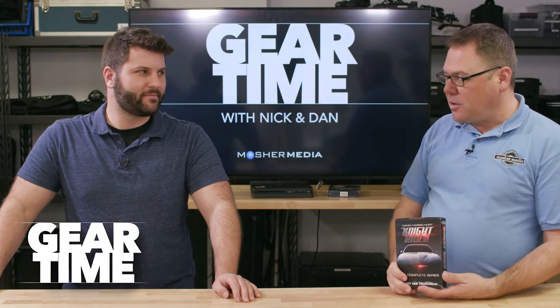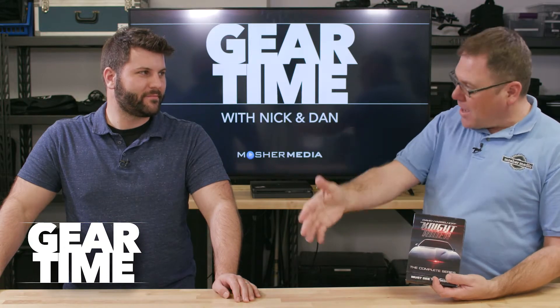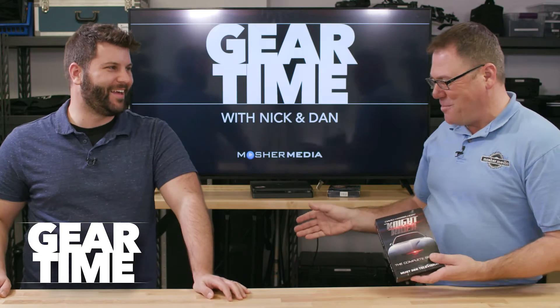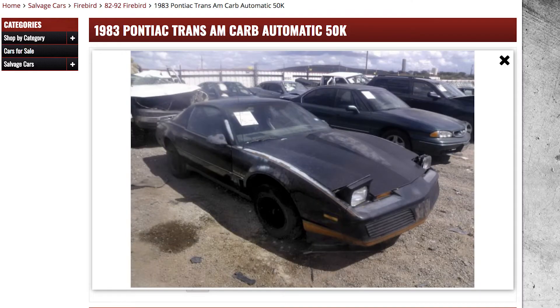So I got this box set out and I let my son watch it — he is now the age that I was when I loved the show. He has no interest. It doesn't hold up over time, unfortunately. But I love the KIT car and I've always wanted one.